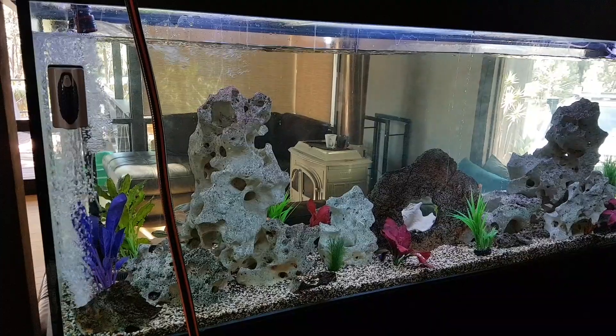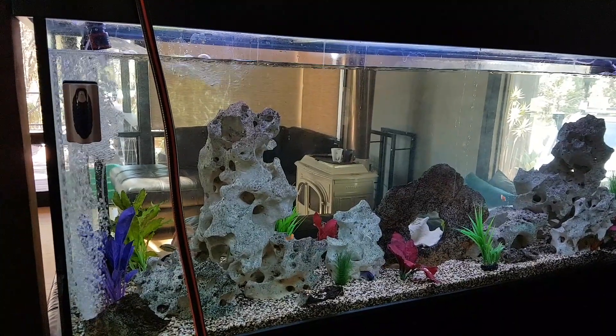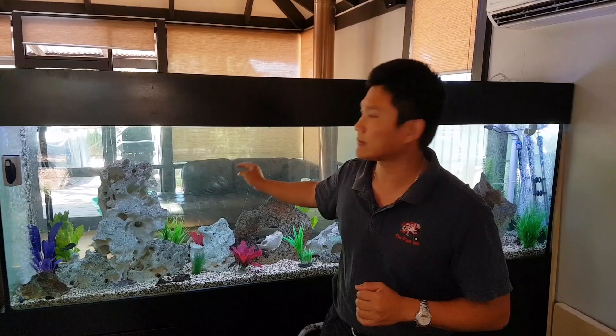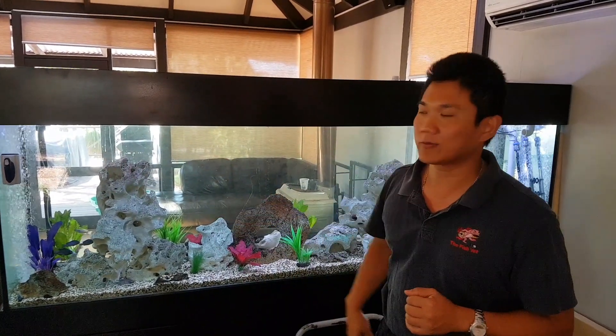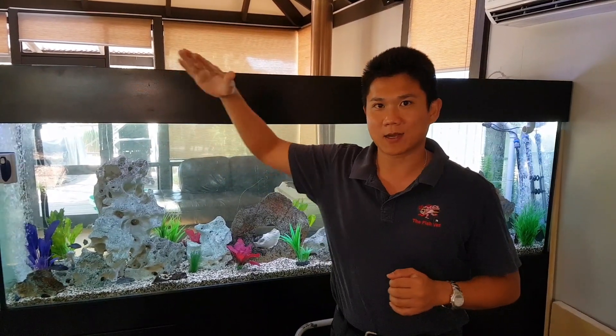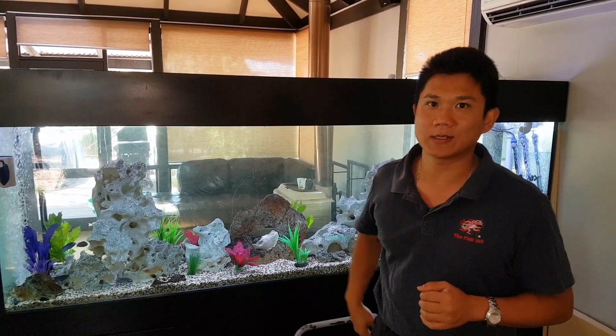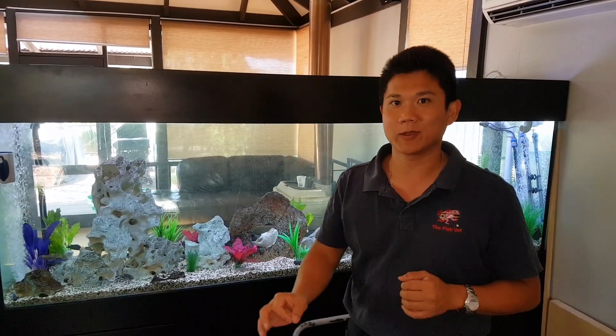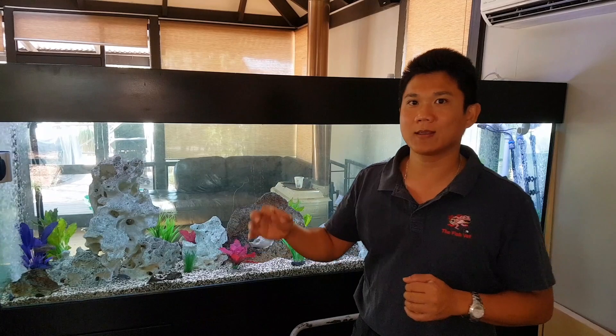We're finished doing our water changes and the temperature of the tank feels a little bit cooler — it's sitting at 31 degrees Celsius now. We'll let that gradually decrease over time. I'm going to ask the owner to remove all the glass covers so that we can increase evaporative cooling, which will bring the temperature down a little more quickly without causing temperature shock to the fish.